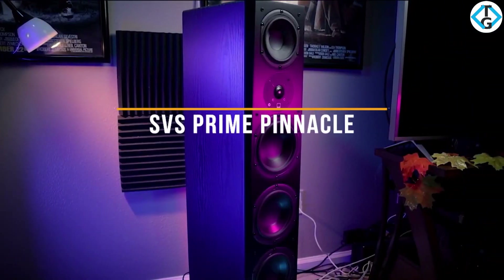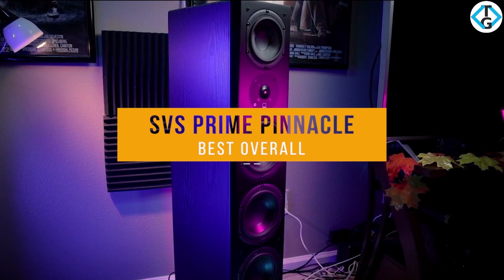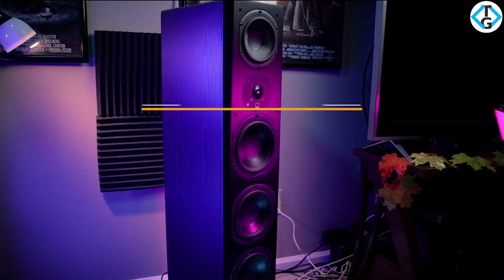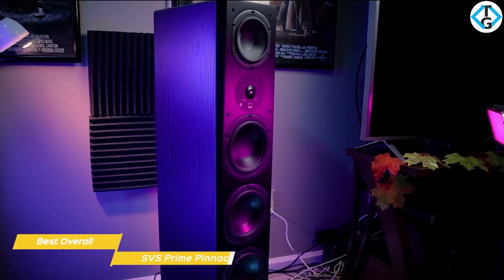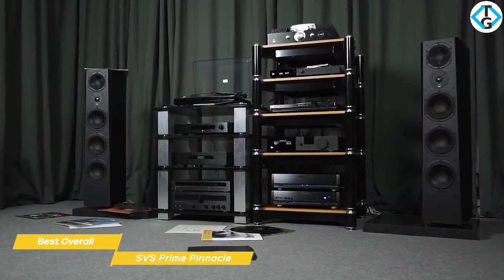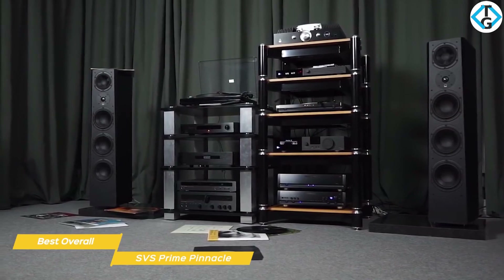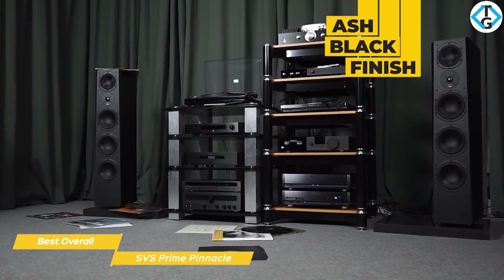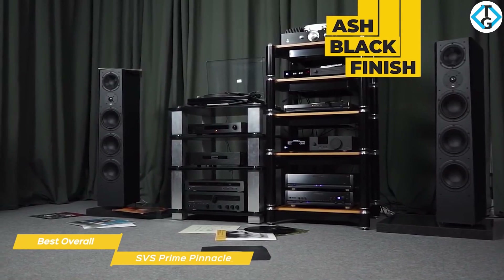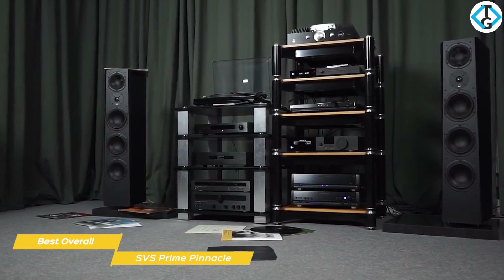Last but not least, we have the SVS Prime Pinnacle, our pick for best overall floor standing speakers. If you're looking for the best floor standing speakers, you'll want to check out SVS's top of the line Prime Pinnacle floor standers. The Prime Pinnacles are big, black, and monolithic — ideal for anyone who wants to improve the overall sound of their home theater setup or audio system. The ash black finish has an attractive look and the MDF cabinets are well braced in all the right places and are thick enough to contain any stray resonance.